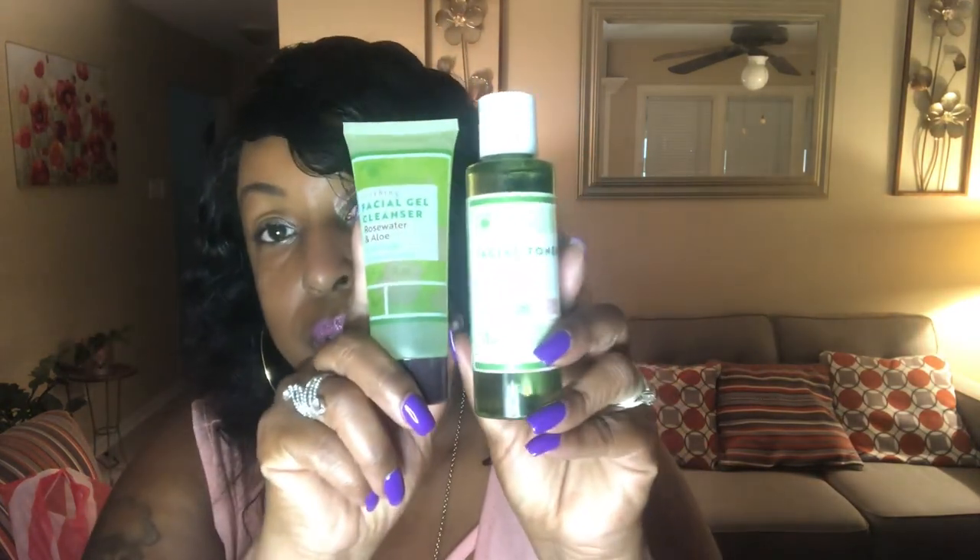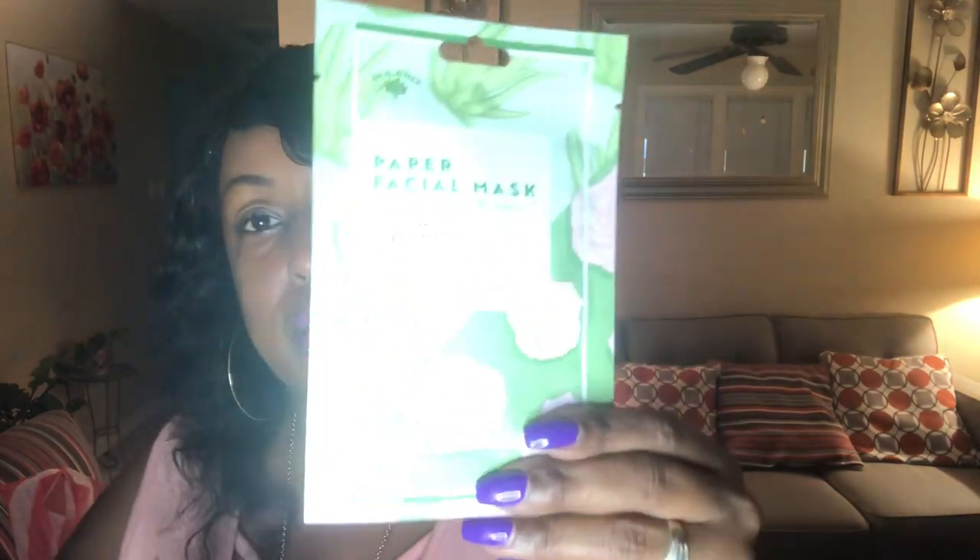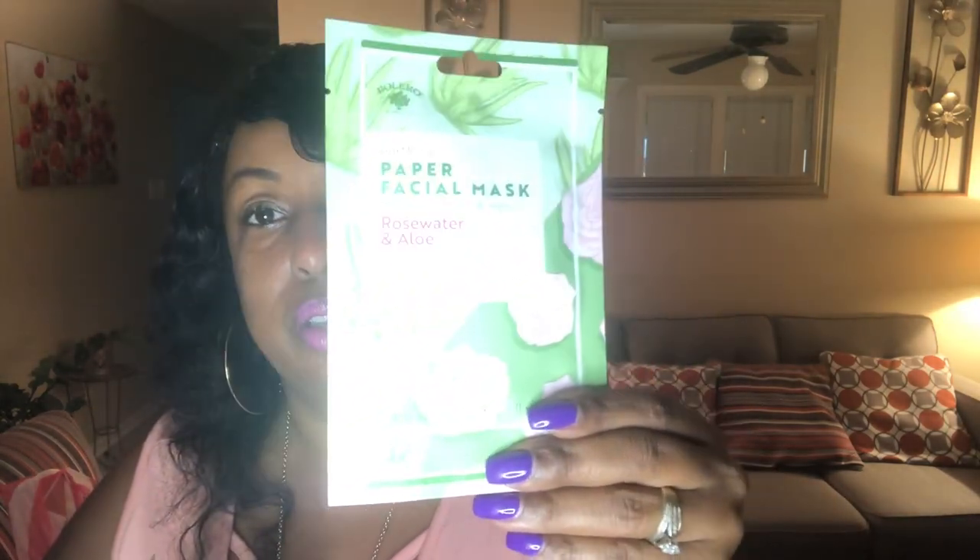And then I also got a facial gel cleanser and facial toner. These were a dollar a piece as well. And this one also came with the facial mask. So this is really good to put in like a stocking or a little gift bag — just $3 all together. So that's not bad.